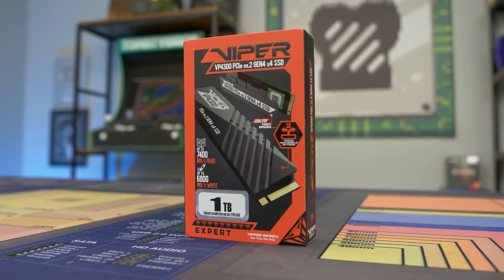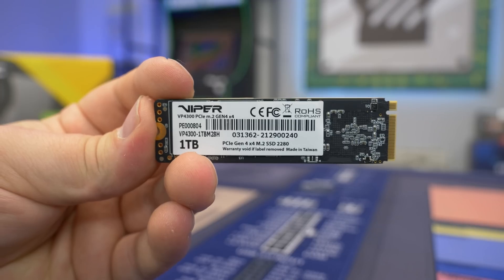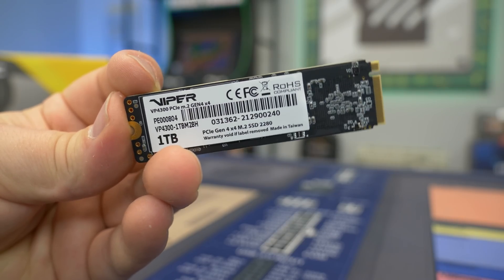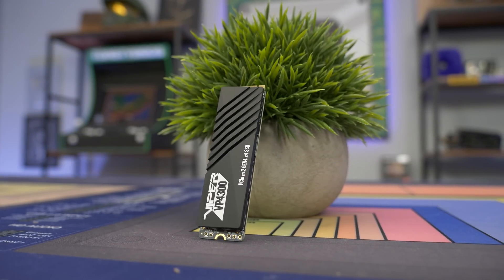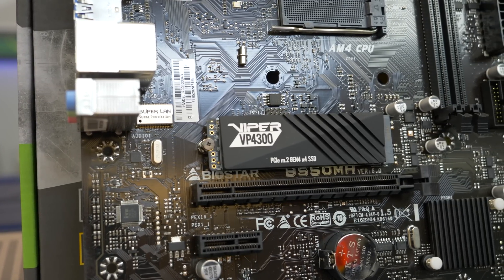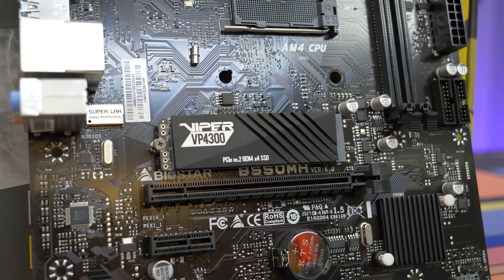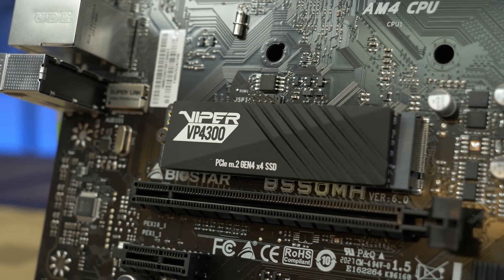Today's video is brought to you by Patriot and their Viper VP4300 Gen 4 SSD, with read speeds up to 7400 megabytes per second and write speeds up to 6800 megabytes per second, DDR4 DRAM cache, capacities up to 2 terabytes, and an included heatsink to keep your drive cool under load. These SSDs are perfect for your next Gen 4 capable gaming PC and are also supported as an expansion drive for the PlayStation 5. Check the link below to learn more, and special thanks to Patriot for sponsoring today's video.